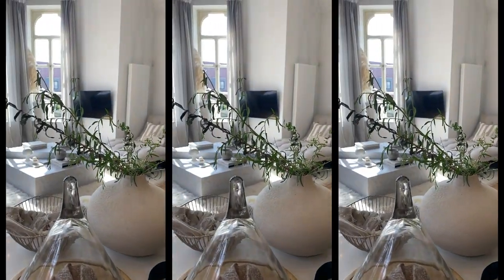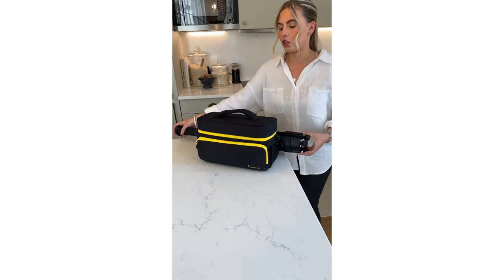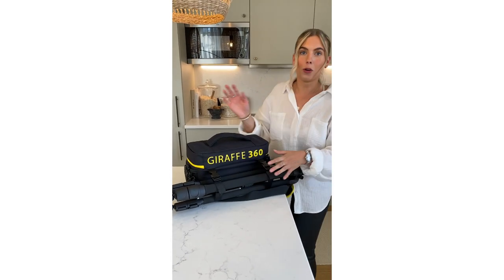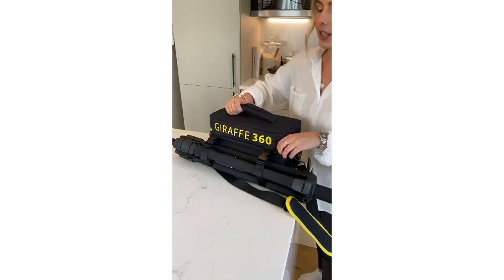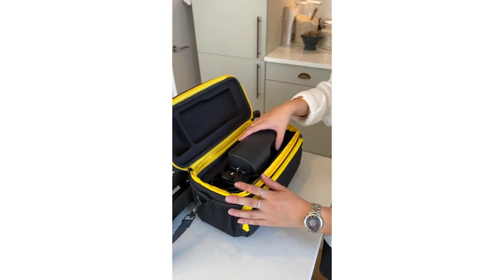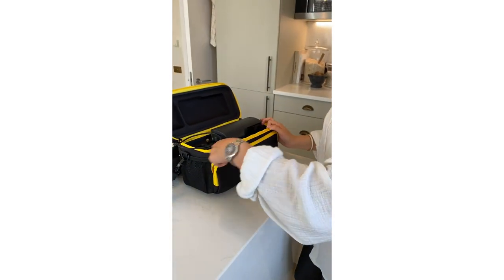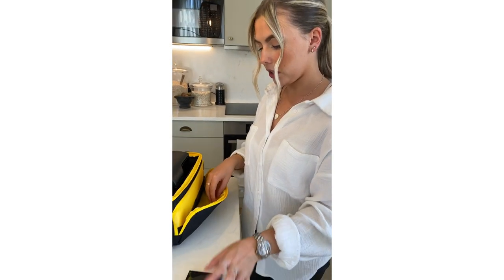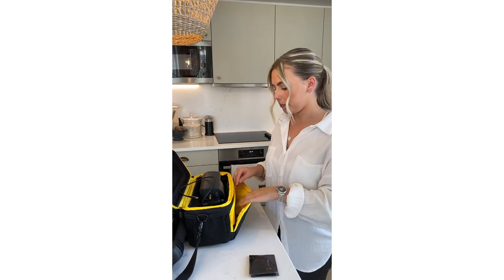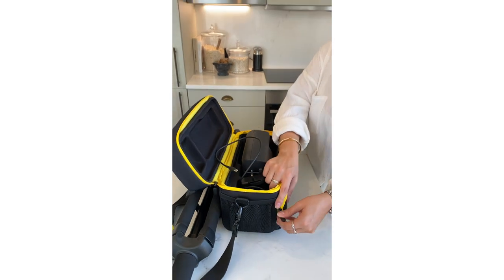Do you want to just walk us through what you get in the box? All Giraffe360 customers will get something like this. You've got the carry case, you've got the tripod which clips nicely onto the back. Inside the box you've got the camera and the charger. In the front pocket you've also got a lens cleaner, an adapter, and a little paint board. Everything you need arrives nicely in this travel case — it's really easy to transport from appointment to appointment.